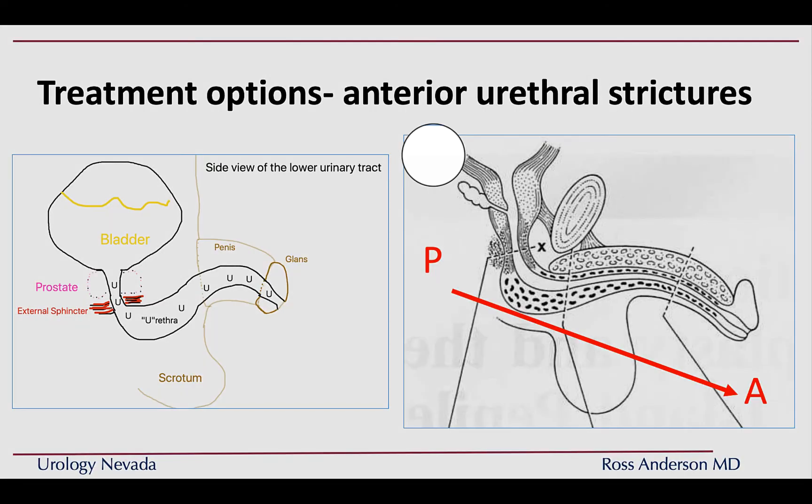A little bit of anatomy to start: the urethra, or the P-tube, empties the bladder and goes to the outside world. This video focuses on urethral strictures of the anterior urethra — an anatomic designation for the portion further away from the sphincter or P-muscle. Scar tissue can also involve the external sphincter, the prostate, or the bladder neck, but those won't be covered here, as the most common strictures we see are of the anterior urethra.